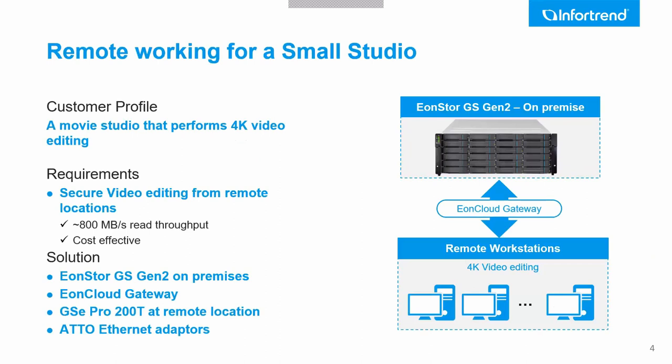This solution is for people that work remotely and need about 800 megabytes per second throughput maximum. They will have their centralized storage in their studios, and we will facilitate a cloud gateway which allows them to download content. It will be uploaded to the cloud, and then they'll be able to download it to their home workstations. The solution includes our GS Gen 2 on-premises, the EON Cloud Gateway, the GSE Pro — a small version of the GS family — and all connectivity done via ADO adaptors.